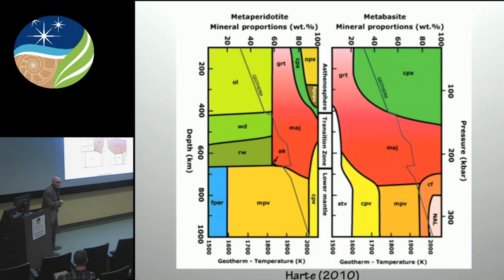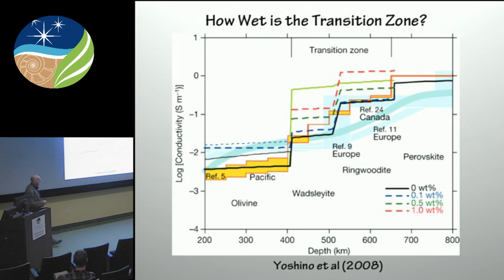Just to remind you, a couple of phase diagrams — this is for peridotite, this is for a mafic or metabasalt composition. These are some diagrams from Ben Hart's paper in 2010. In the lower mantle in a peridotite, you're dominated by perovskite-structured minerals: magnesium perovskite or bridgmanite, and calcium perovskite, with a bit of an oxide, magnesium iron oxide — ferropericlase. Whereas in a metabasalt, again you're dominated by perovskite minerals, but you have stishovite, as well as a couple of aluminous phases — calcium ferrite phase and a new aluminous phase. We're interested today in looking at the water capacity of these major minerals in the lower mantle, the perovskite-structured phases.